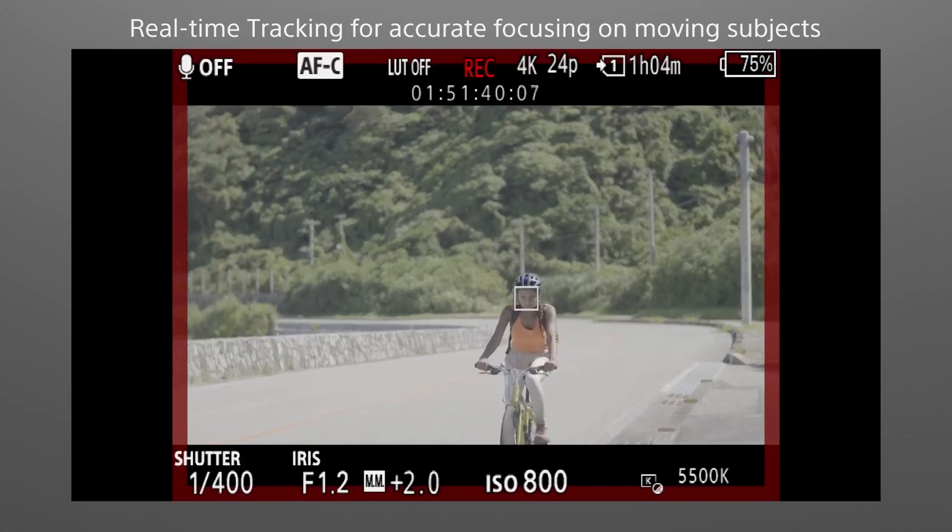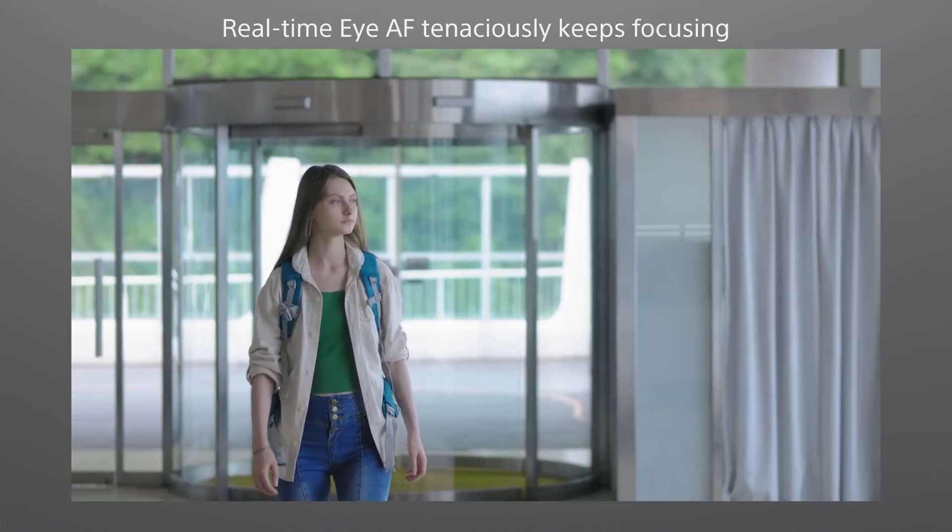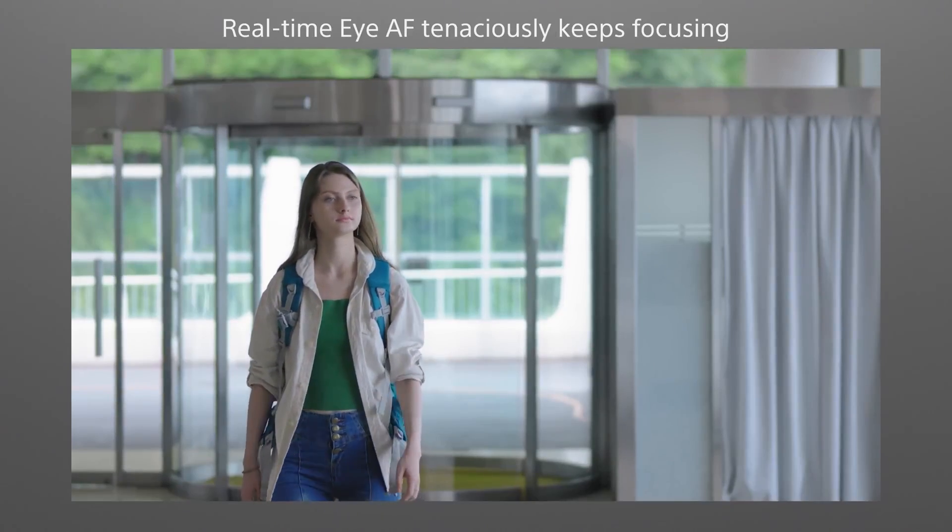The AI-based real-time tracking AF system ensures sharp focus on subjects, even in challenging shooting conditions, providing photographers with greater creative freedom and precision.